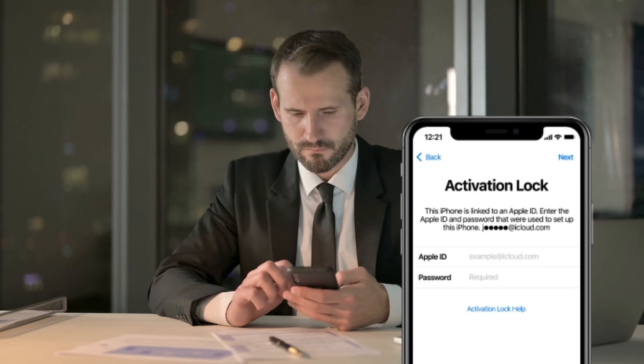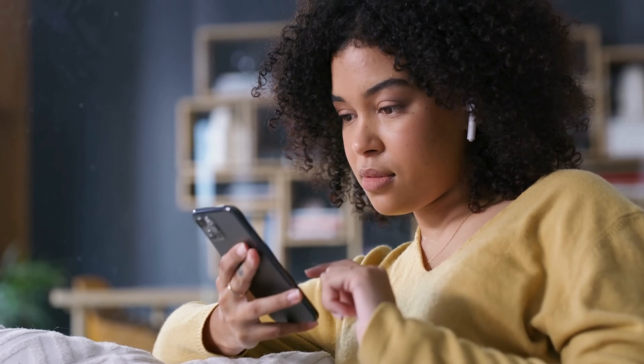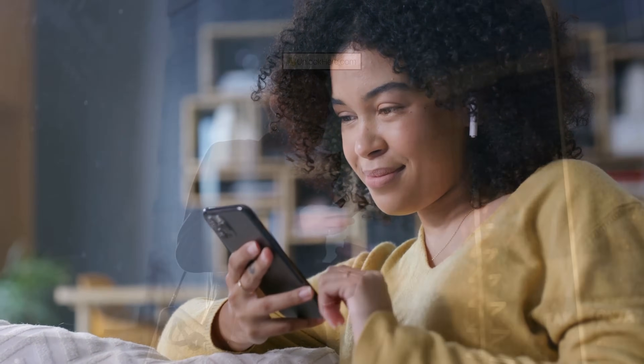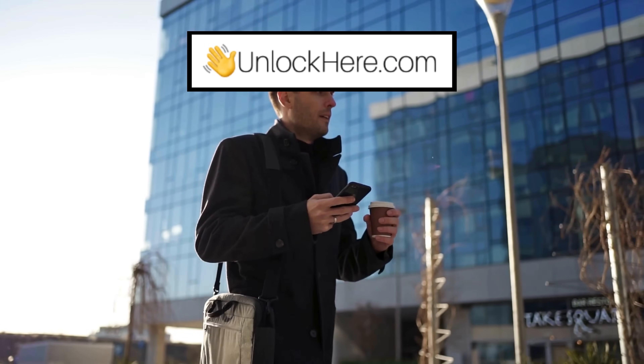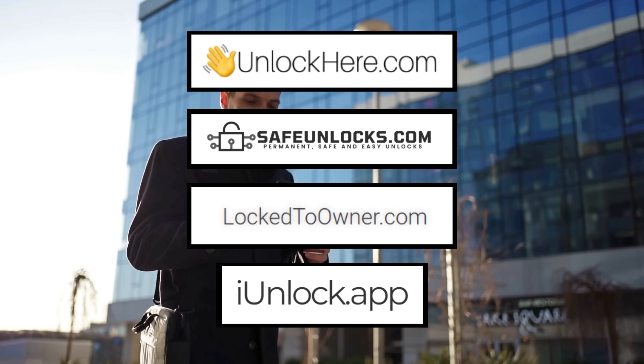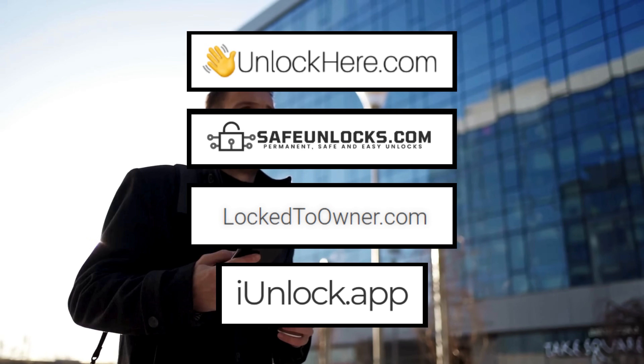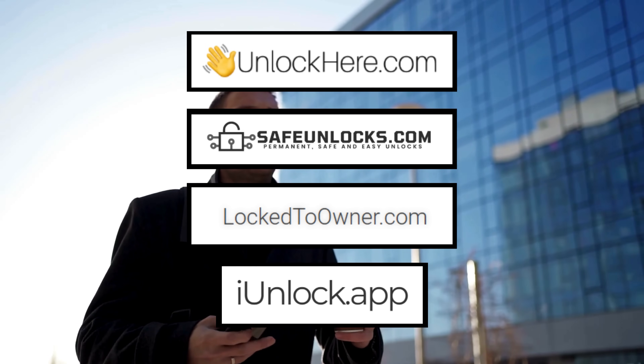You've undoubtedly encountered many services out there claiming to be the best solution for bypassing the iCloud activation lock. But let's be honest, not all of them deliver on their promises. You might have heard of Unlock Here's AI-powered unlocking web app, Safe Unlocks, Lock to Owner, and the iUnlock app. From my experience, these are some of the top solutions to remove that annoying 'iPhone lock to owner' obstacle.